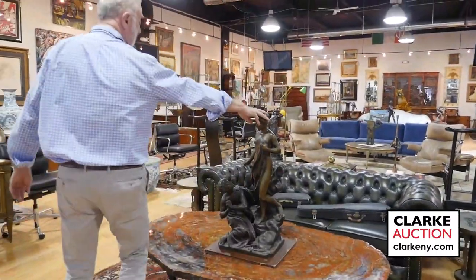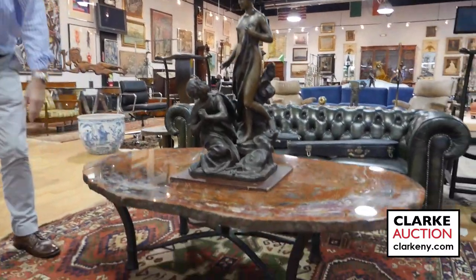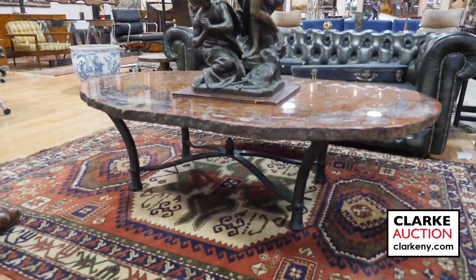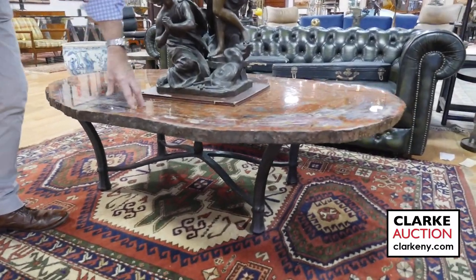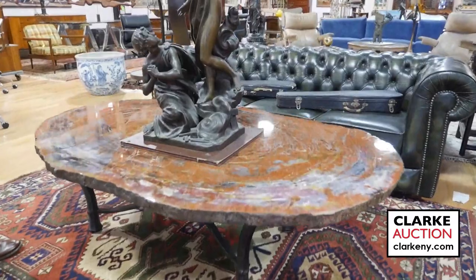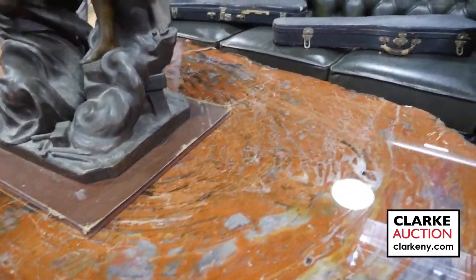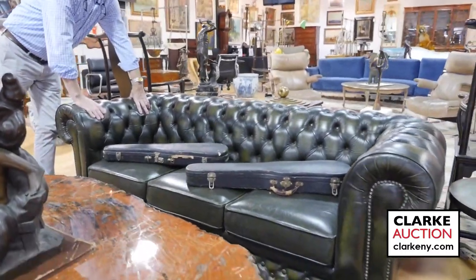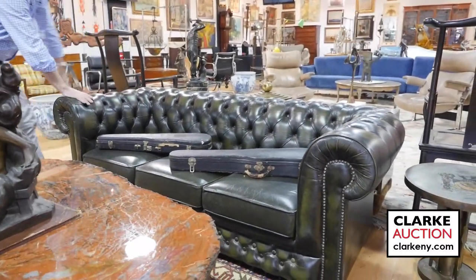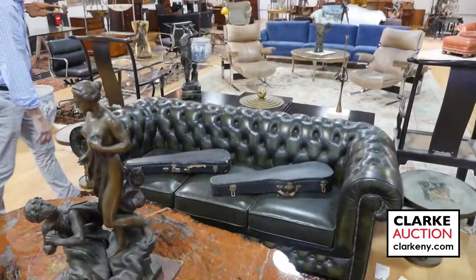You can always look at them at clarkeny.com. It's sitting on top of an absolutely magnificent petrified wood table — weighs a ton, so whoever buys it, make sure they know that. Look at the grain on the top of that — it has a heavy metal base. Over here, green colour — not just because we're Irish, but it's a really nice dark green, great for the library and den.